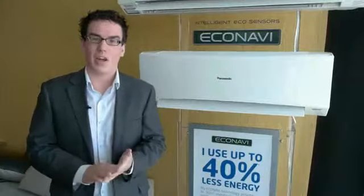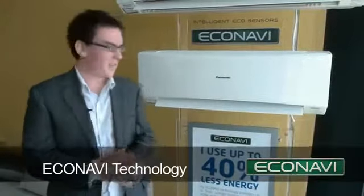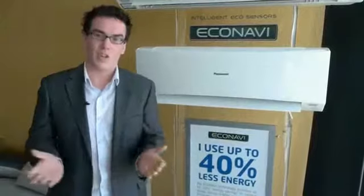Our energy saving technologies are more important than ever with rising electricity bills. We want to do our part for the environment and also make sure that our bills aren't too large. We employ two unique technologies, and the first one is our Eco Navi technology. Eco Navi on our air conditioners is actually this sensor in the corner of the unit, and what it does is constantly monitor your room conditions and deliver energy saving.